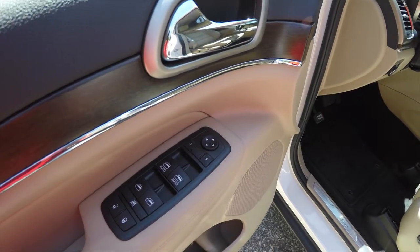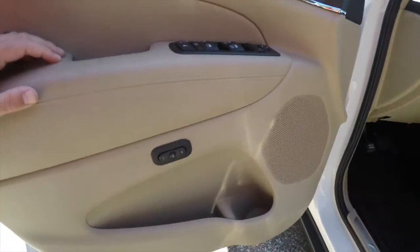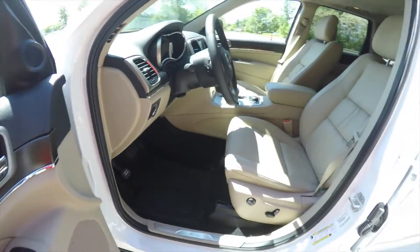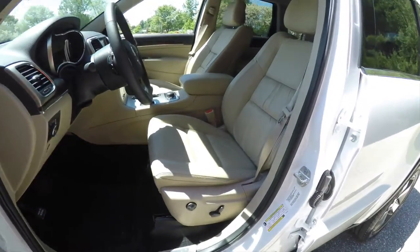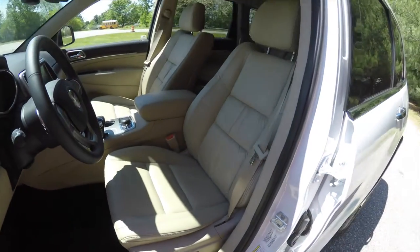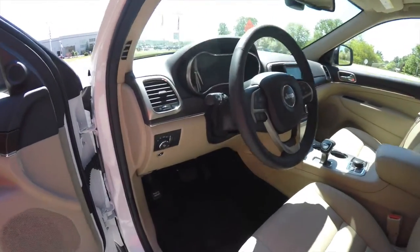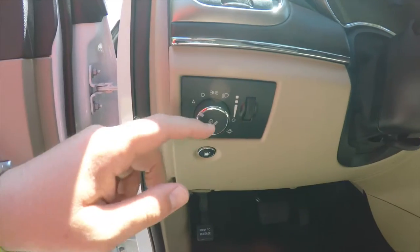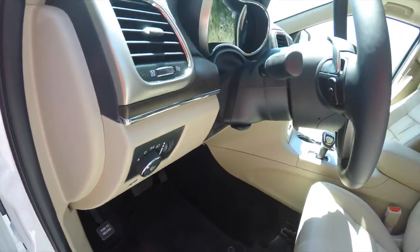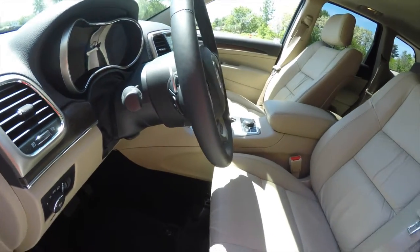Inside you have power heated mirrors, power windows, and power door locks. The driver side mirror is also automatic dimming. There is driver memory, power driver and passenger seats both with four-way adjustable lumbar support, automatic headlamps and fog lamps, remote fuel door release, driver side knee airbag, leather-wrapped tilt and telescoping steering wheel with audio controls, and zinc-plated shift paddles.